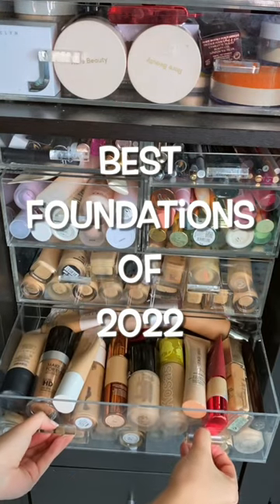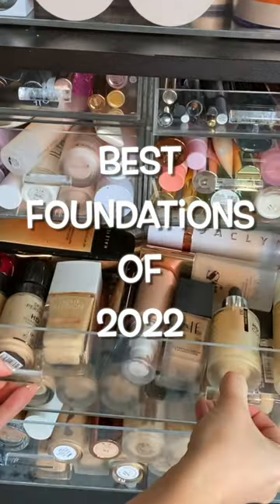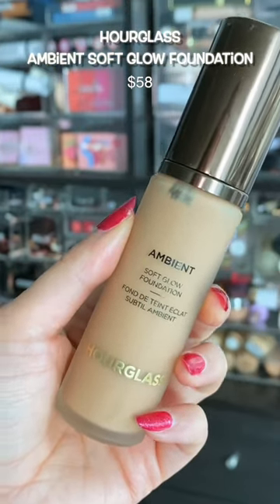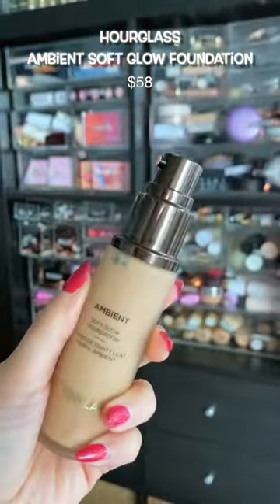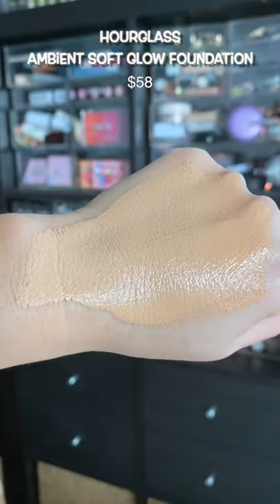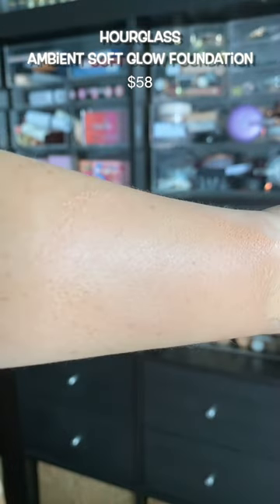As a full-time makeup reviewer, I've literally tested hundreds of products this year and these were the best of the year. This foundation is as close to a filter as you can get — I think it's my favorite that has launched all year. It's medium coverage, very smoothing, very blurring, lasts all day. I look poreless. It's amazing.